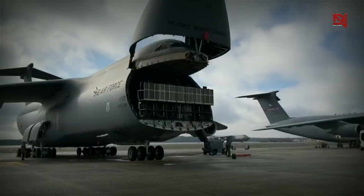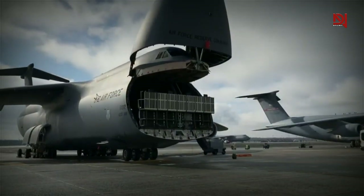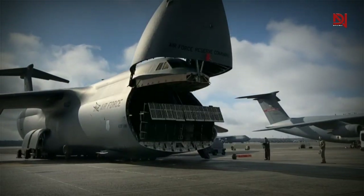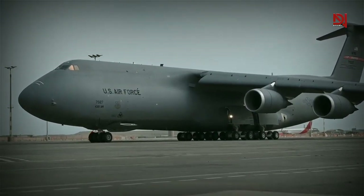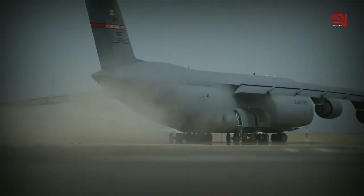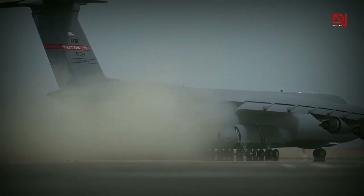The C5M Super Galaxy has been an integral part of the Air Force's fleet for over five decades, since 1970. As the largest strategic airlifting platform in the Air Force, it has the capability to fly at a remarkable gross weight of 800,000 pounds when fully loaded. With over 70 enhancements and reduced operating costs, the C5M Super Galaxy is a testament to its reliability, efficiency, and performance.